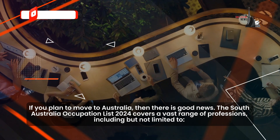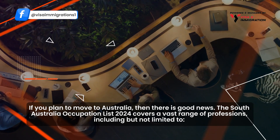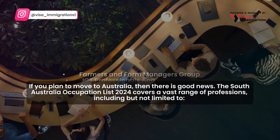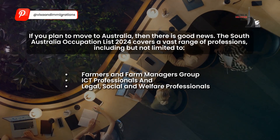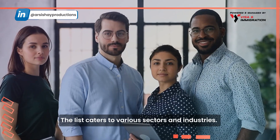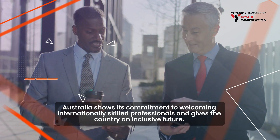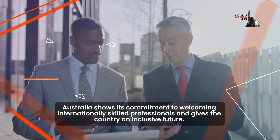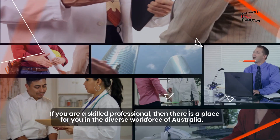If you plan to move to Australia, then there is good news. The South Australia occupation list 2024 covers a vast range of professions, including but not limited to farmers and farm managers, ICT professionals, and legal, social, and welfare professionals. The list caters to various sectors and industries.